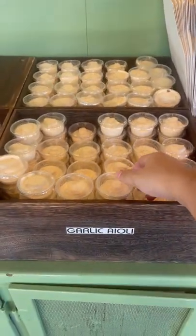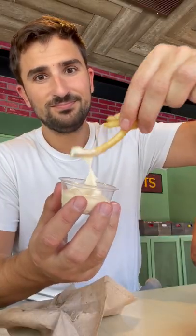Also, I love how they just have unlimited garlic aioli that you can take for free. It goes perfectly with their McDonald's-style crispy French fries.